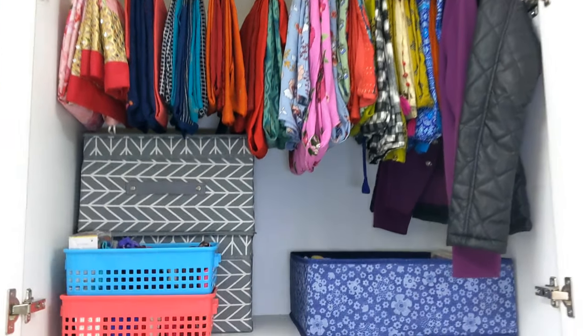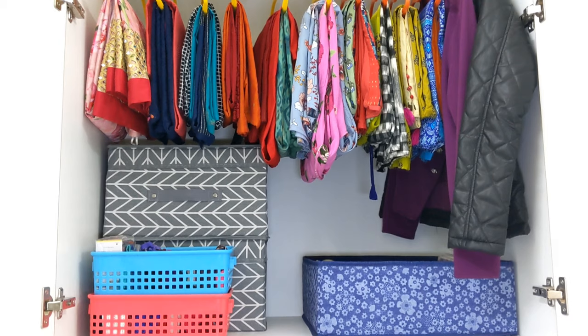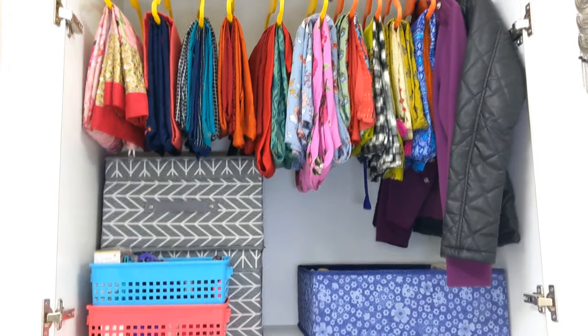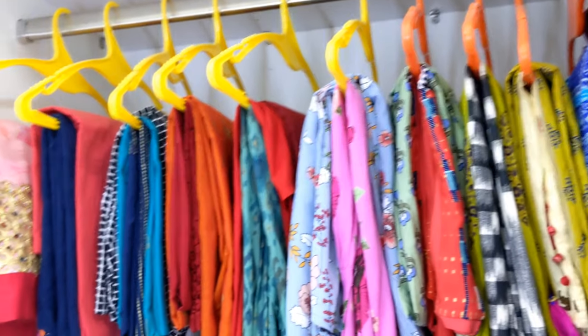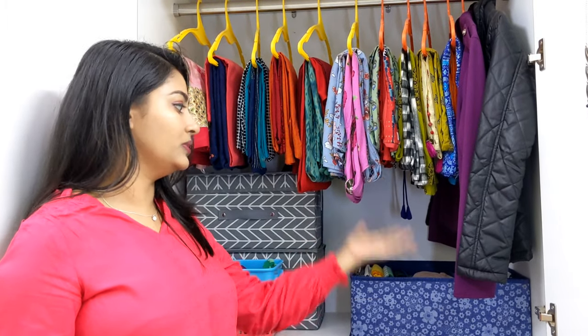I have a lot of clothes in the bottom hanging section. You can see I have two or three items on one hanger — the benefit is that you don't need a lot of hangers. On the side, I have a jacket and a sweater. Since it is a little cloudy and cold weather, when I go out I wear a jacket or sweater, so I keep them right in front of me.